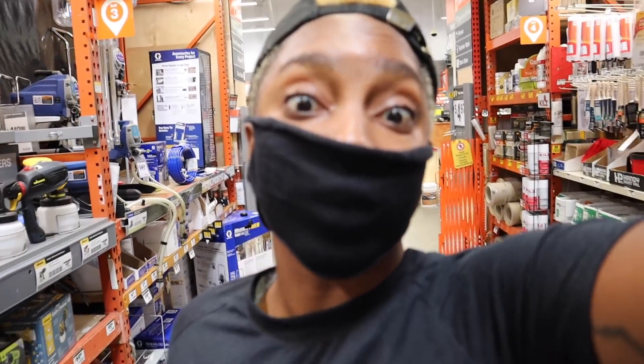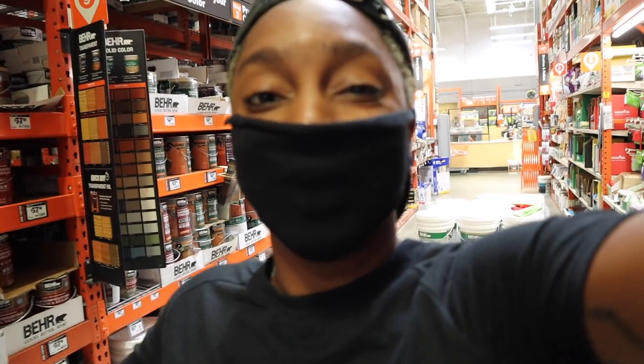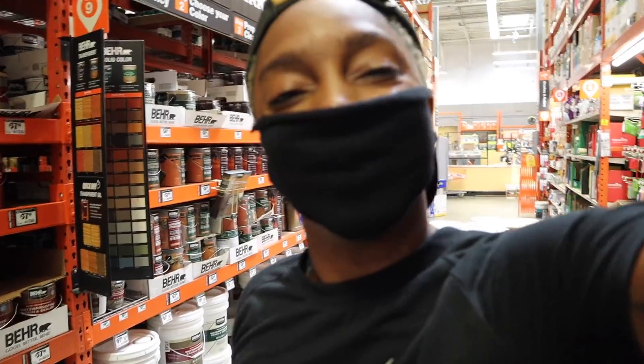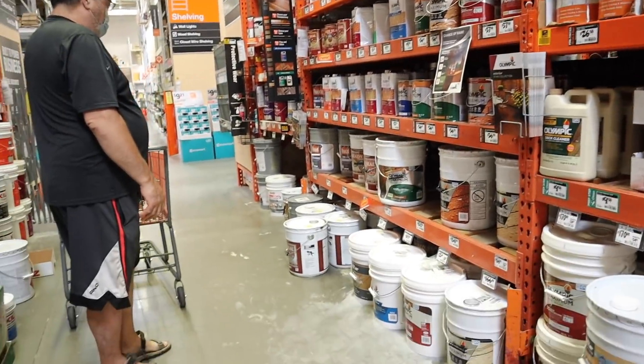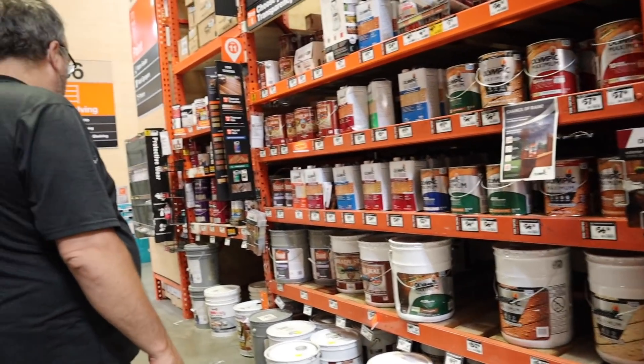We're not sanding the floor today — we're putting polyurethane on the floor today, so we're looking for some of that. This could be fun — first time doing this, so hopefully it goes well. I think it's going to go well.